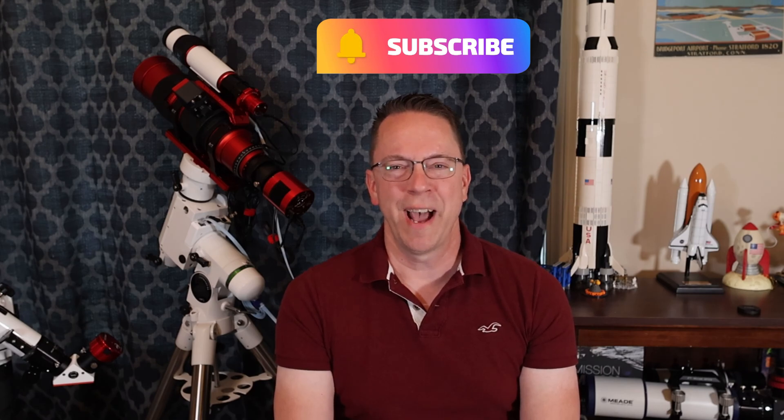If you like this video, please give me the thumbs up and consider subscribing. Until next time, thanks for joining me on Astrophotography at Boreal 5.